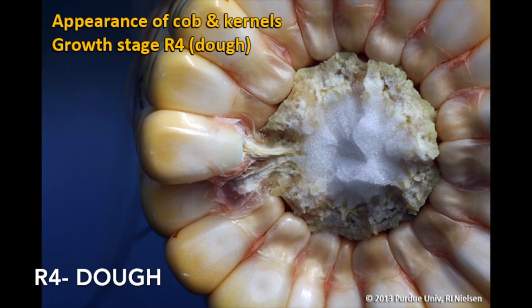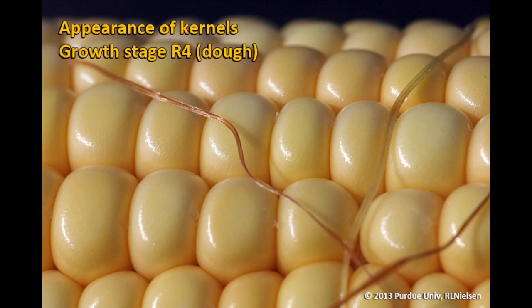The next growth stage is R4 or dough. This stage consists of kernels with a doughy consistency on the inside. The milky fluid from the R3 milk stage turns to a dough consistency in R4 due to starch accumulation. Kernels now have a matte yellow appearance. Kernel moisture is approximately 70% while whole plant moisture ranges between 75 and 80%. At this stage, a killing frost will result in a 55% yield loss while a light frost will result in a 35% yield loss.